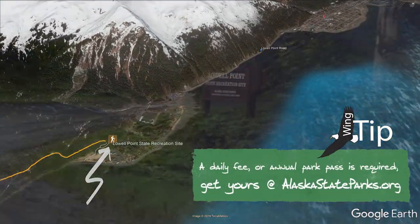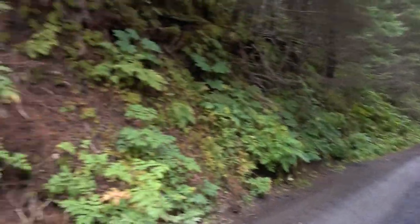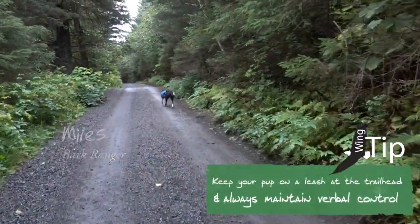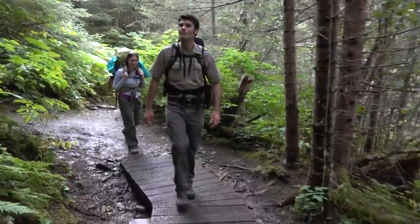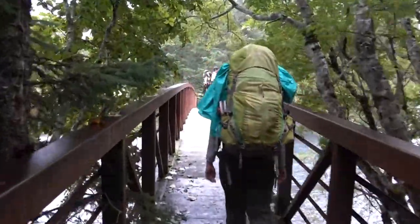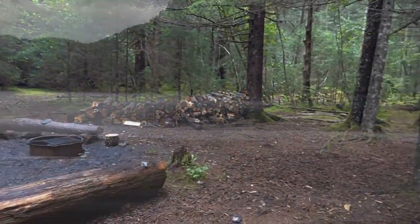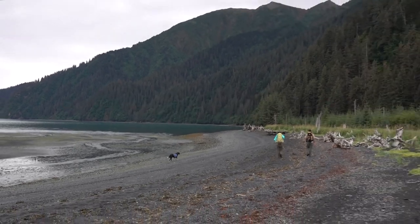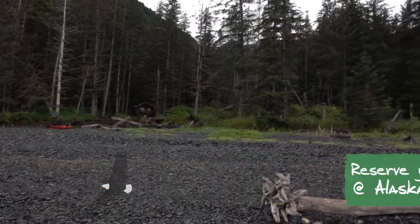To hike in, your trailhead is Lowell Point State Recreation Site. Just under two miles in, you'll reach Tonsina Point Campground — a perfect place to wait out the tides. The next three and a half miles cross a rocky black shale beach and our tidal pinch points. Along the beach, you'll pass the Tonsina, Callisto, and Derby Cove public use cabins.